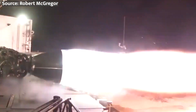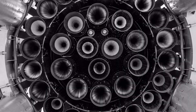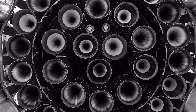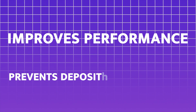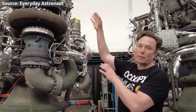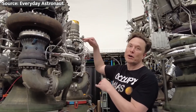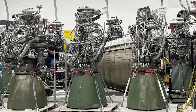Both stages are powered by Raptor engines, the first in-production full-flow staged combustion cycle engines that run on liquid methane and oxygen. Methane is used as fuel instead of kerosene because it improves performance and prevents deposits from forming in the engine due to coking. The Sabatier process, which uses carbon dioxide and water, can also produce methane. The engines are meant to be reused numerous times and require little maintenance.